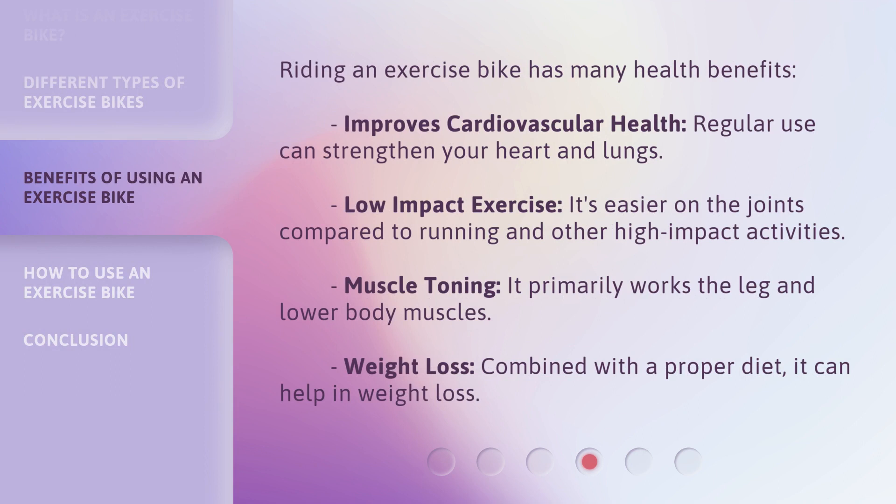Riding an exercise bike has many health benefits. It improves cardiovascular health — regular use can strengthen your heart and lungs. It's also a low-impact exercise, easier on the joints compared to running and other high-impact activities. It helps with muscle toning, primarily working the leg and lower body muscles. Combined with a proper diet, it can also help with weight loss.